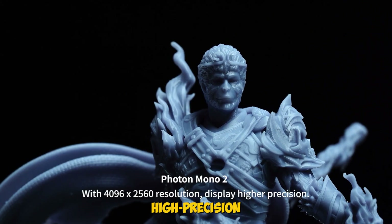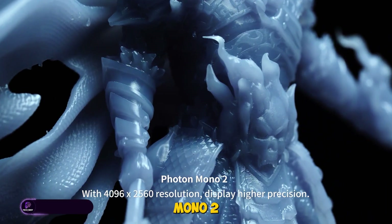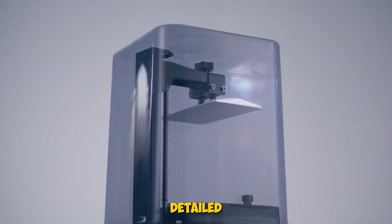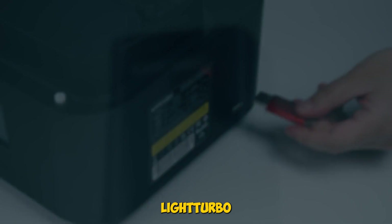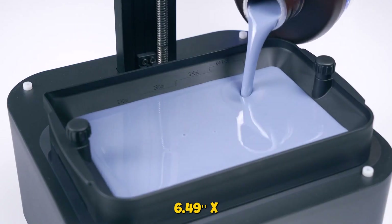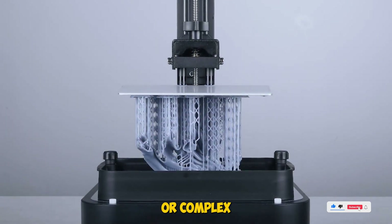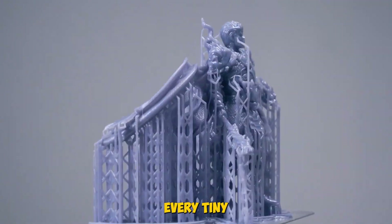Finally, if you're into high-precision resin printing, the Anycubic Photon Mono 2 is where you want to be. It's a resin 3D printer with a 6.6-inch 4K monochrome LCD, giving you super detailed prints with ultra-sharp features. The light turbo matrix enhances curing speed and precision. The build volume of 6.49 inches x 5.62 inches x 3.5 inches is ideal for detailed miniatures, jewelry prototypes, or complex parts. This one's perfect for artists and hobbyists who care about every tiny detail in their prints.